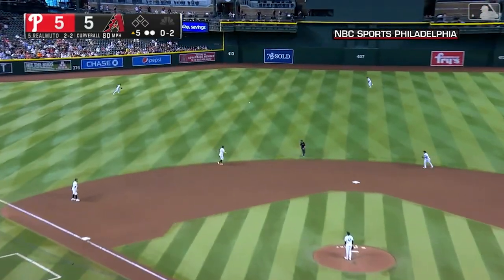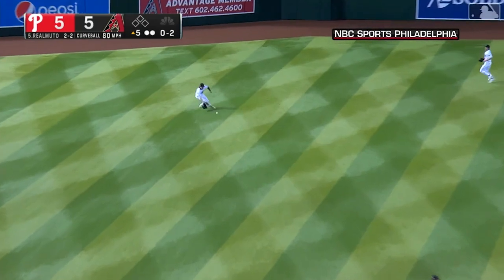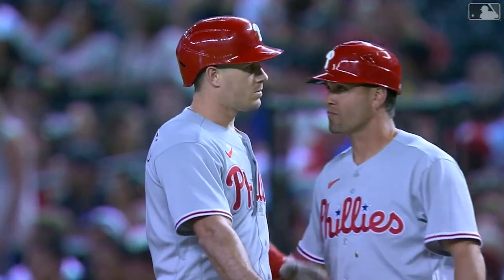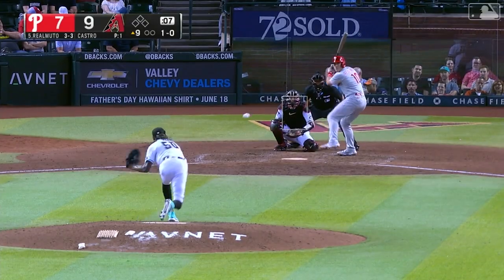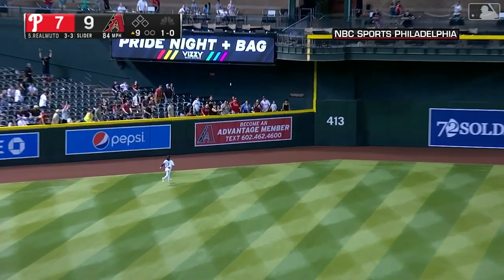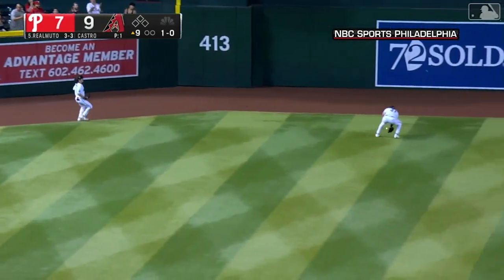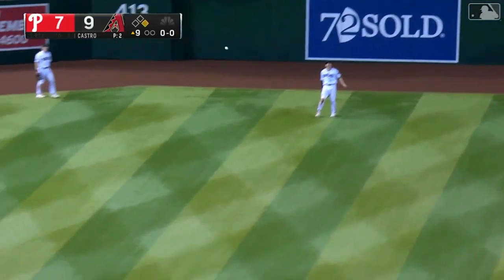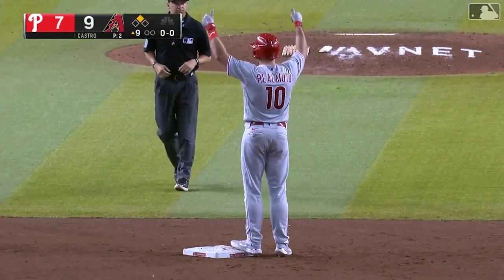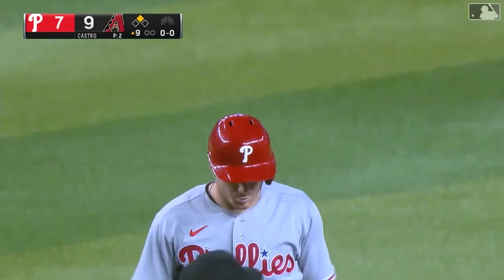And a liner out to left center field, that'll be in for a base hit. He's three quarters of the way through the cycle — all he needs now is a double. That one's out toward left center field, going back on it is Carroll, it's over his head and it's off the top of the wall. JT will pull into second base — he's got a cycle. It's the first one for the Phillies since 2004.